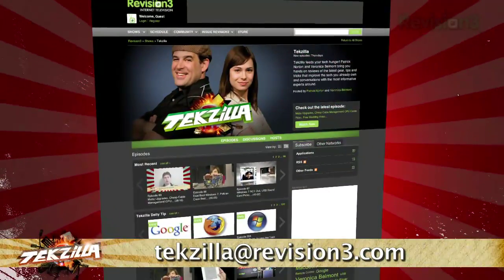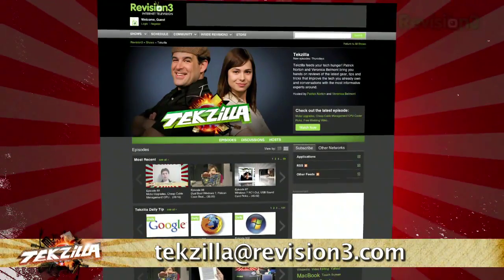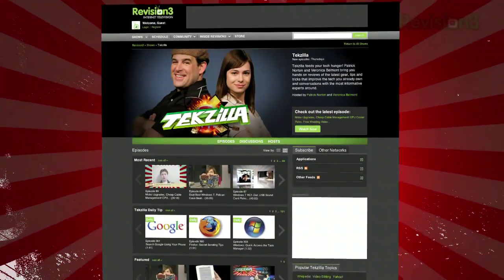Now if you have a question or a suggestion, just email techzilla at revision3.com. And don't forget techzilla.com — it's the place to find more tips, tricks, product reviews and how-to's.